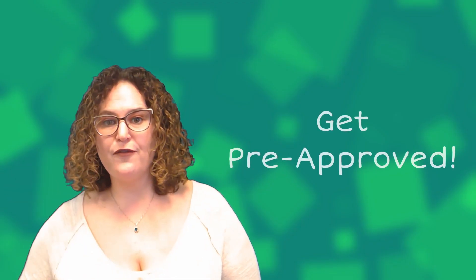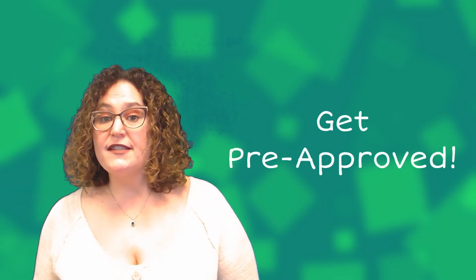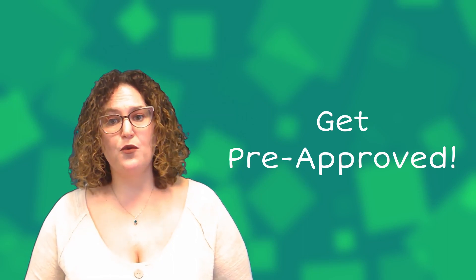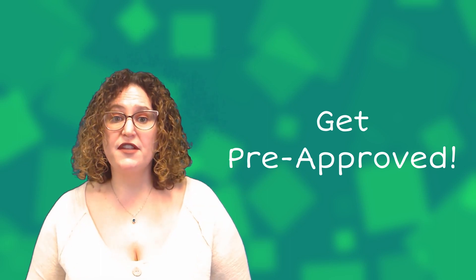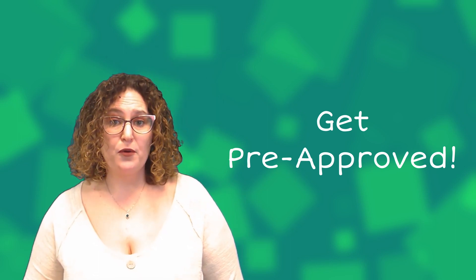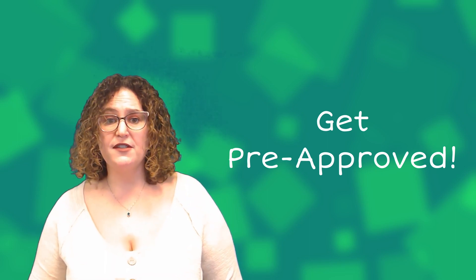Tip number five, apply for pre-approval. This is an important step in the mortgage process. It will give you an idea of how much you can borrow and what your interest rate will be. Plus, it shows sellers that you're serious about buying a home. To increase your chances of getting pre-approved, make sure you have all your documents in order and your credit is in good shape.